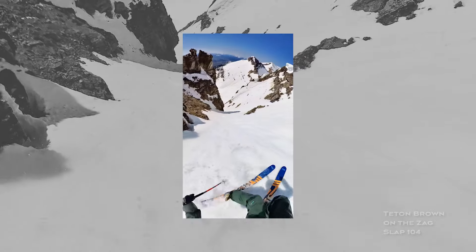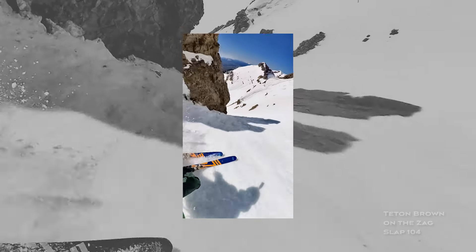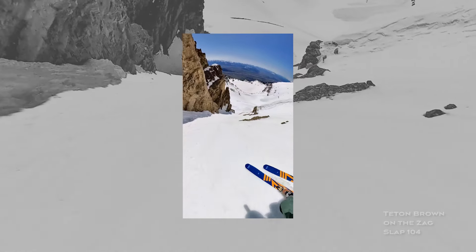That's great, especially for those who love the Slap but want something lighter to go uphill, or someone looking for a more playful option for touring. The Slap Lite is 100% touring dedicated. For those who want something more 50/50 resort and backcountry, I would recommend the regular Slap 104 with hybrid bindings on it.